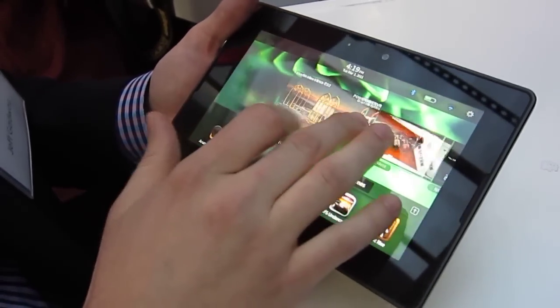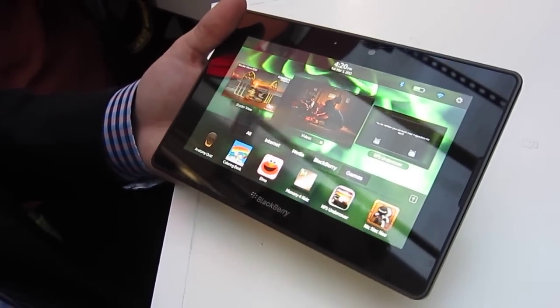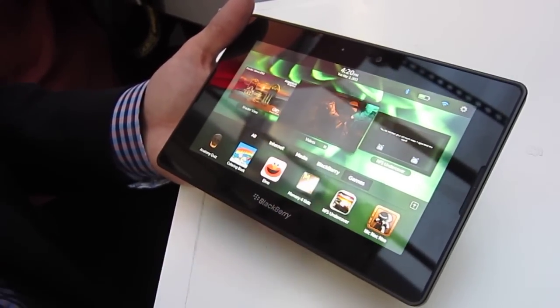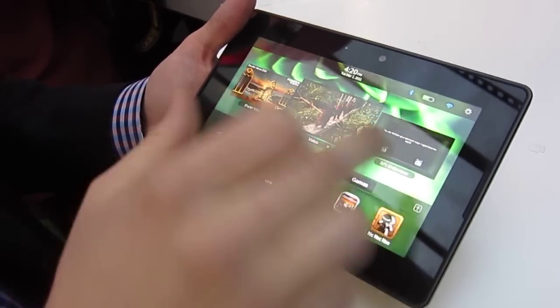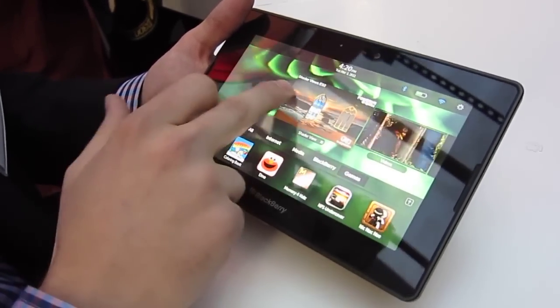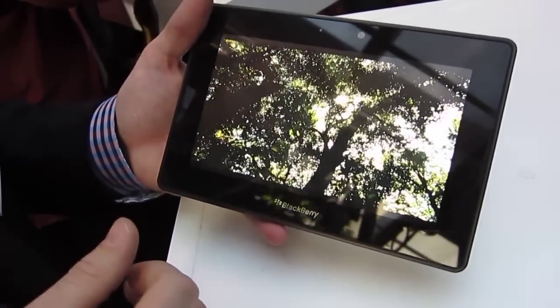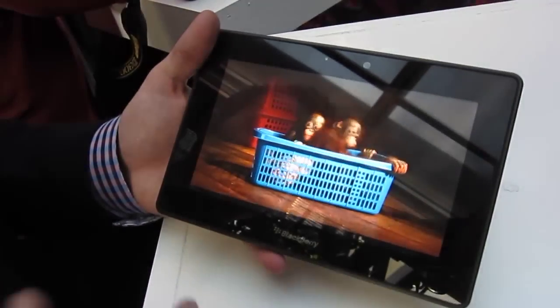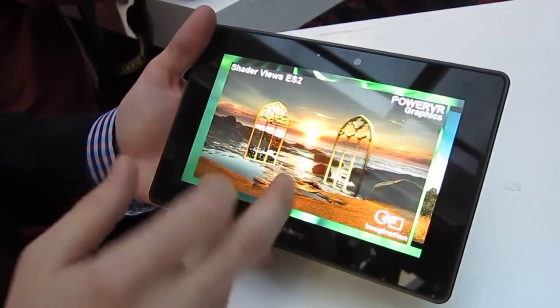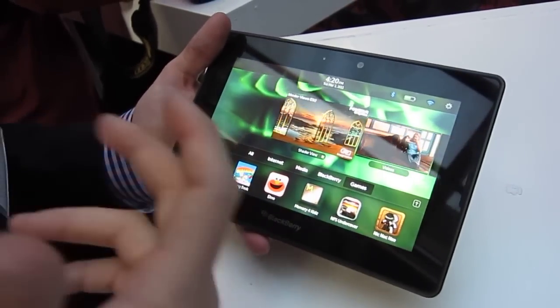Diving into the software here, this is our own operating system — the BlackBerry Tablet OS. It's a real-time operating system that allows you to do full multitasking. You can see I've got a couple of different applications running at the same time in real time. I've got a video here playing with great resolution, and you can flip over to another app just to show all these applications running in real time.